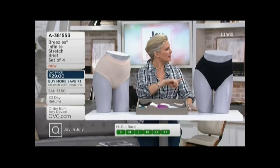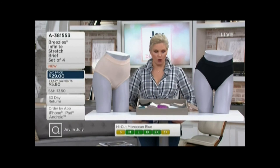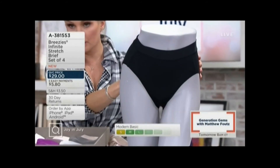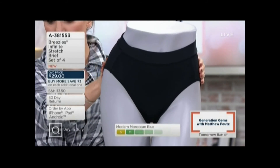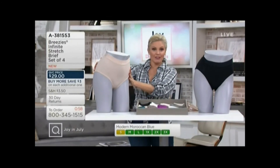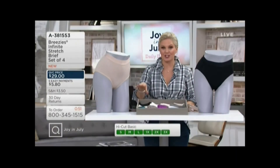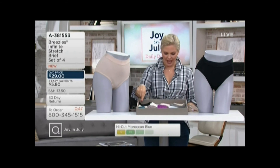Which one are you? You're wearing the modern brief — that's the modern brief, so you can see how it fits all the way down to where the leg starts. And then this one is the high cut brief. So those are your only two choices other than color. Do you want the high cut brief or the modern brief? Then you just choose your colors, and these are hard to choose from. I'd get one set of each because we do buy more, save more — you save $3 on each set after the first one. So up here we have our basics.